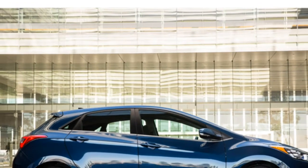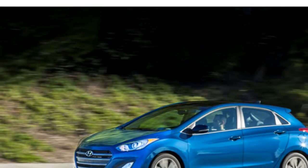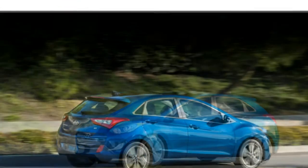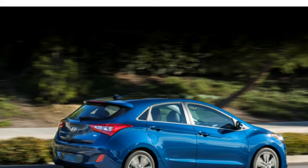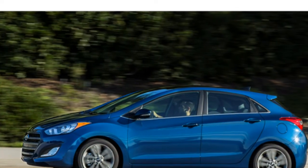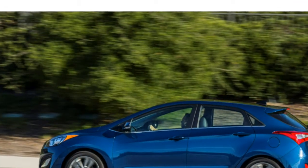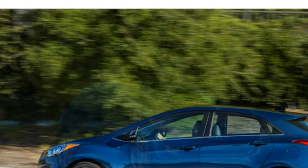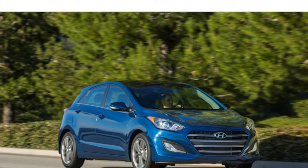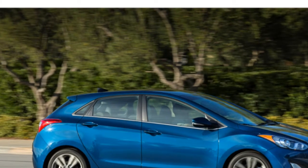Reviewers say the 2016 Hyundai Elantra has a roomy interior and gets above-average fuel economy, though the base engine isn't very strong and the ride isn't comfortable over rough roads. The Elantra comes standard with a four-cylinder engine that test drivers think has enough power for daily driving, though it doesn't feel especially muscular. They prefer the larger four-cylinder engine for its added strength, which is optional in the sedan and standard in the hatchback Elantra GT.